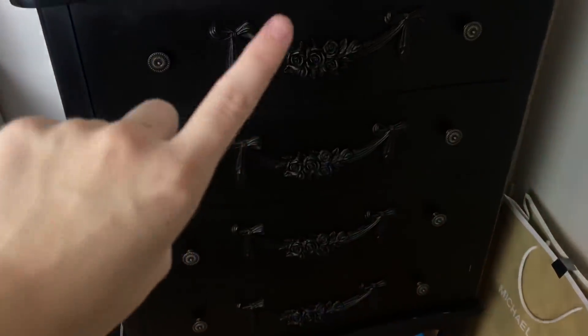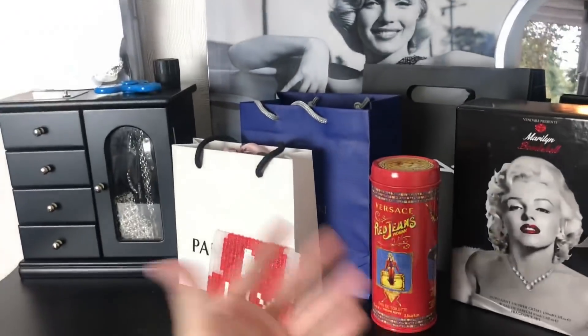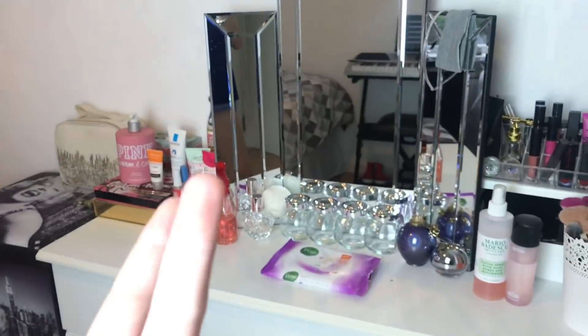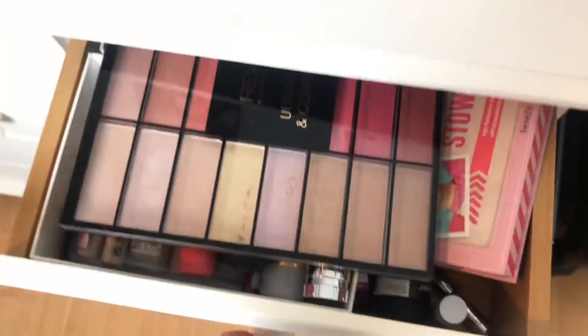This chest of drawers — I mainly keep my tops in there. On top I just have some random stuff. I've got three YouTuber posters down there and Marilyn, and my own picture. Then I have this box, and I've got my white chest of drawers which is basically just like my dressing table. Here I've just got my makeup and my makeup brushes, and in here I have even more makeup because I'm rich — just joking, please don't take offense.